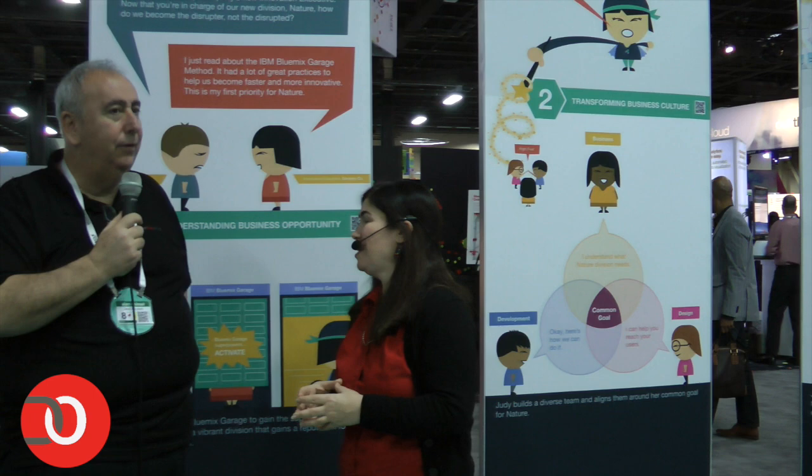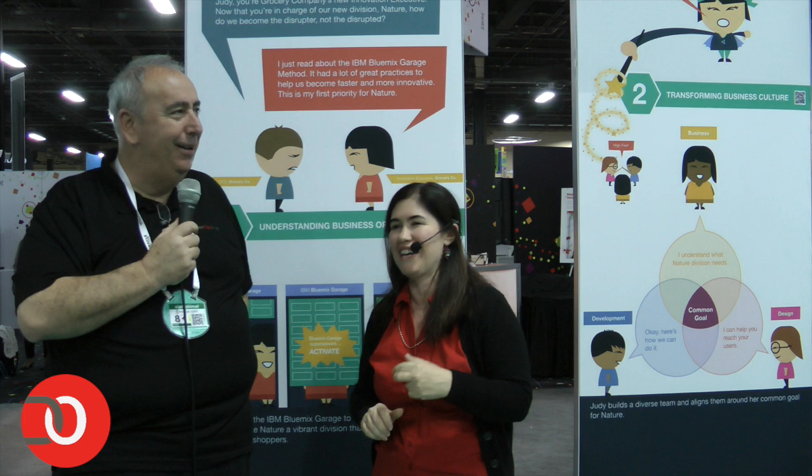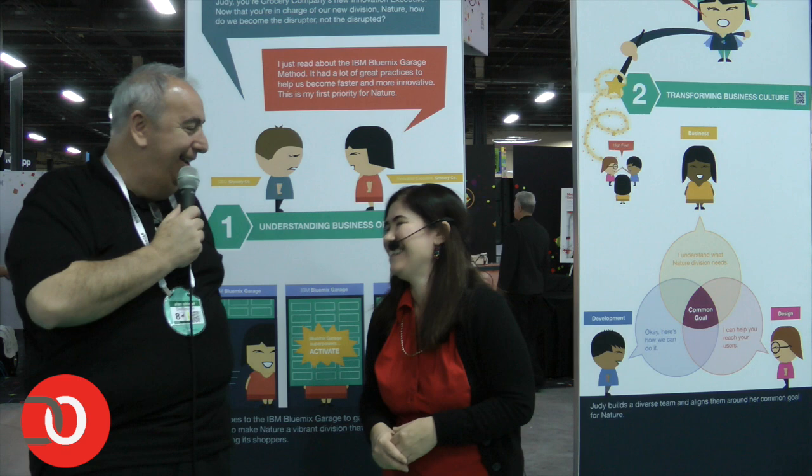She is an executive that's been tasked with becoming more innovative at a company called Grocery Co. And that's what we talk about in the method. If you go read the tracks in the method, it takes you through Judy's journey, and we have the accelerated innovation part. Two of the executives of companies that we've worked with on innovation projects happen to be named Judy, so we brought that together. That's real persona matching. We try to have some fun with the naming of our personas.